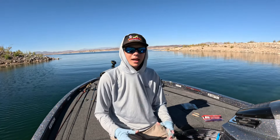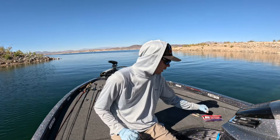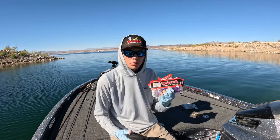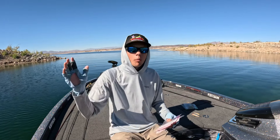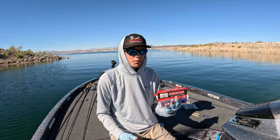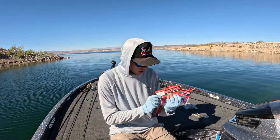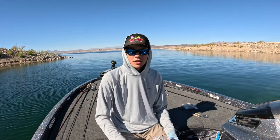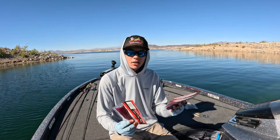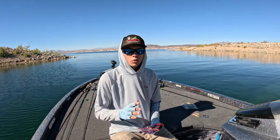Number one is going to be finesse baits — small baits with light line. You guys know I love throwing a drop shot rig. Robo Worm makes incredible baits, especially for these clear water reservoirs, because they have super lifelike action and a whole bunch of different colors — probably over a hundred to pick from. I really like the purples and pinks as well as the greens and browns out here. Dad's Special is awesome, Martin's Madness is a killer, and Aaron's Magic is great too. I really like the four-and-a-half inch straight tail and the six inch straight tail, and every once in a while I'll throw one of the fat worms, but mostly that standard straight tail works wonders out here.